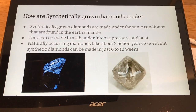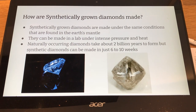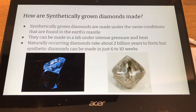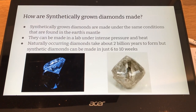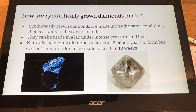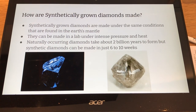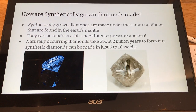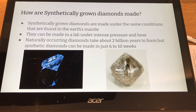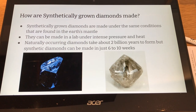How are synthetically grown diamonds made? They are made under the same conditions found in the earth's mantle — intense pressure and heat in a lab. Naturally occurring diamonds take about 2 billion years to form, but synthetically grown diamonds can be made in just 6 to 10 weeks.